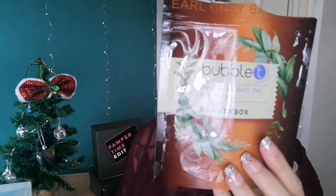Bubble Tea again — this was their Earl Grey Bath Salts. I love Earl Grey tea but it smelled better in the pack than in the bath. It just didn't smell in the water. If you're going to make a bath soak with a fragrance, I want to be able to smell that fragrance. I would not buy that again.